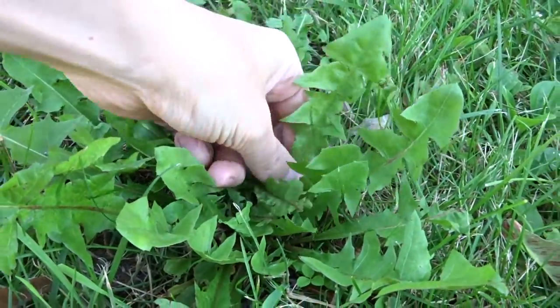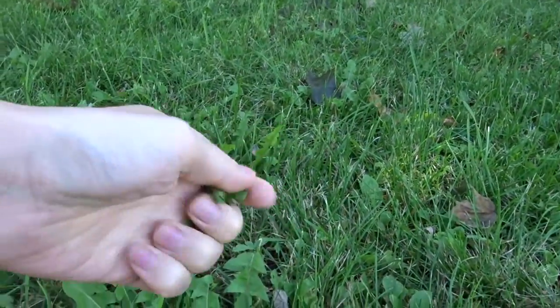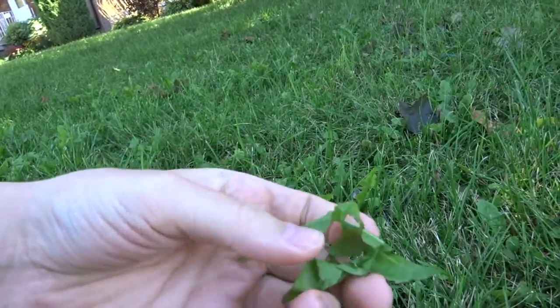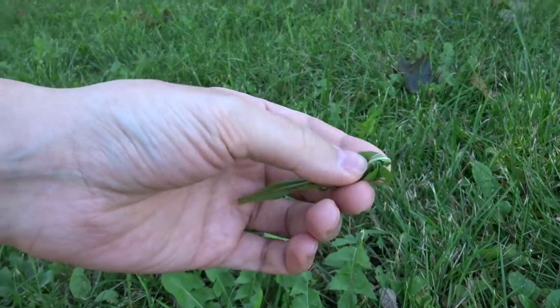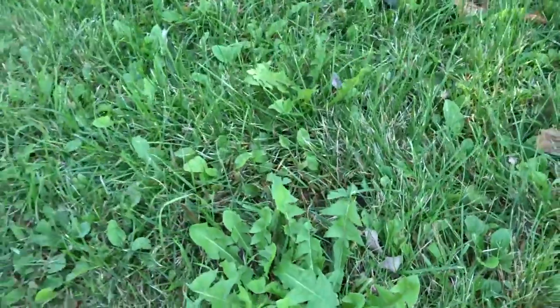We all know this one. You pick it, rub it. It feels wet. Much wetness. Like dog urine type of wetness. You may want to rinse it off.